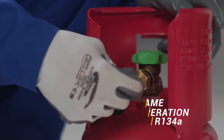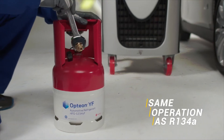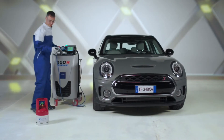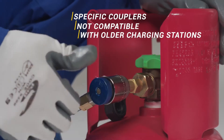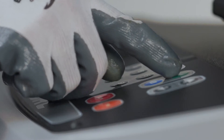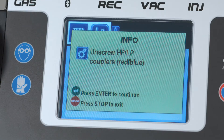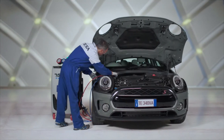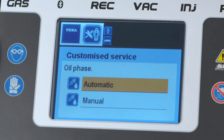The operations required are the same as those for R134A refrigerant. To avoid confusion, the couplers on vehicles equipped with the new gas are specific and are not compatible with older charging stations. In this case, the CONFORT 760 recharge station is fully automatic — the mechanic only needs to select the vehicle's make and model for all operations to proceed automatically.